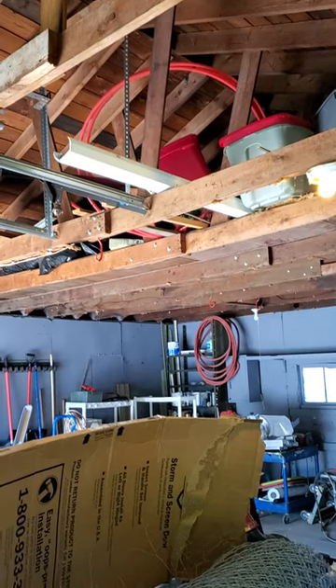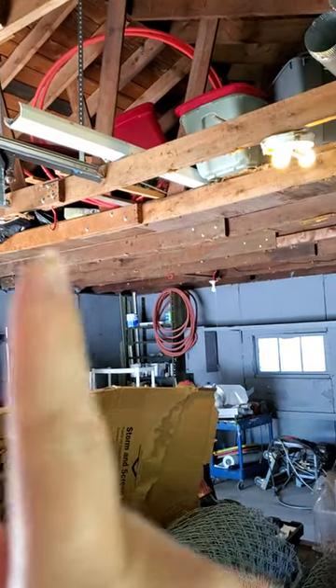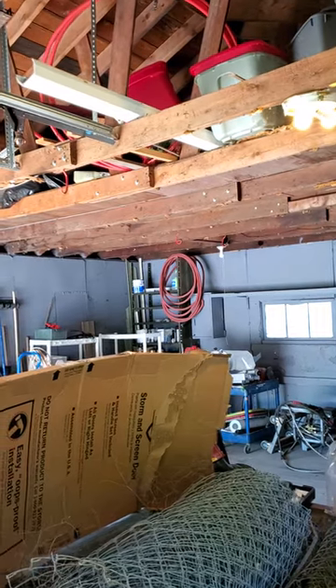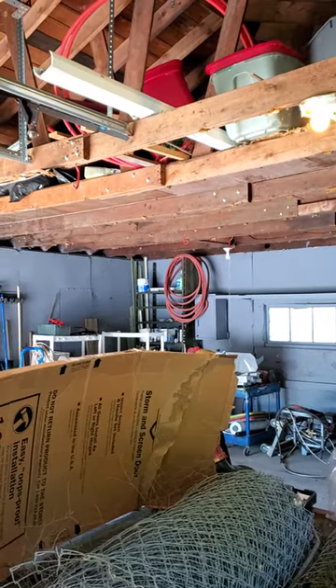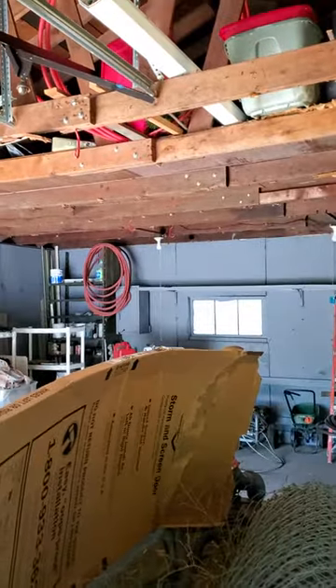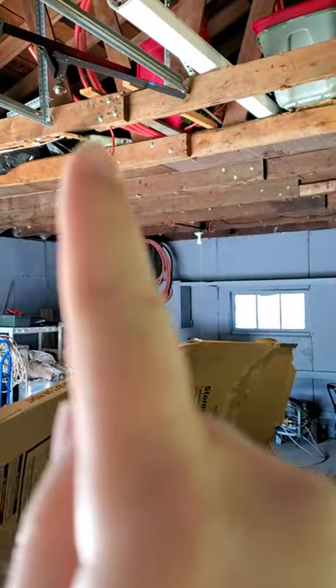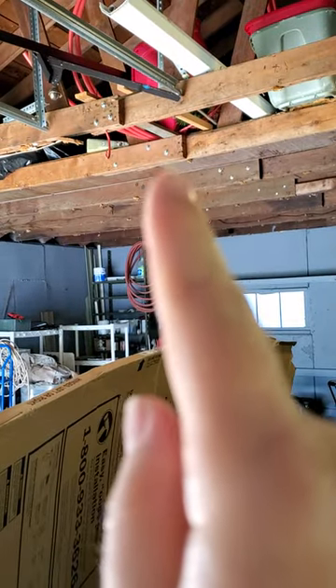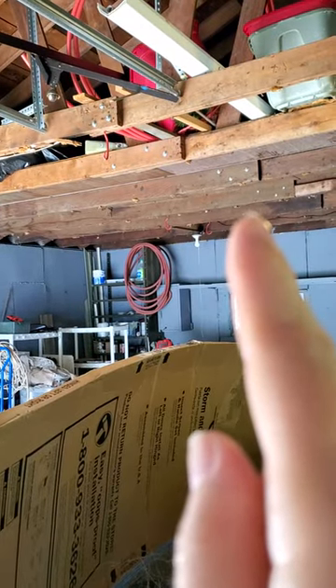Because there used to be a wall in the middle here that was load-bearing. I know we all watch HGTV, but you don't get to take down every wall. Some of them matter, and they have to be supported. That's why you're looking at these rafters going, why are they so short? Because they used to have a wall that supported them. Unfortunately, the bolts that they used here, that's just not going to get the job done.